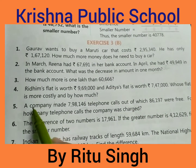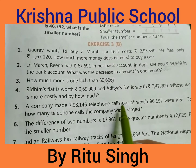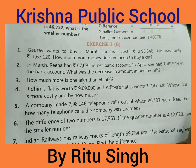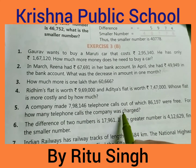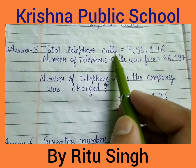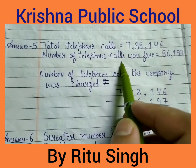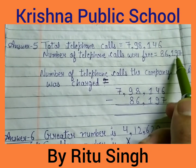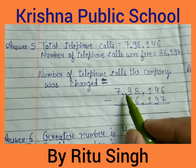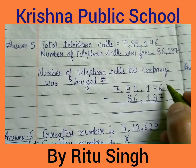Question 5: A company made 7,98,146 telephone calls, out of which 86,197 were free. How many telephone calls were charged? Total telephone calls is 7,98,146. Number of telephone calls that were free is 86,197. Number of telephone calls the company were charged equals 7,98,146 subtract 86,197.